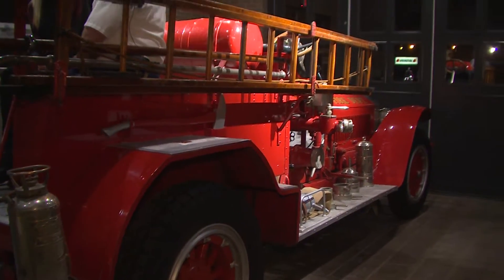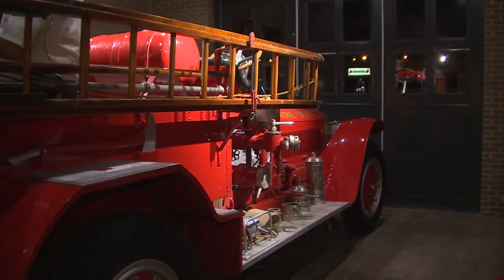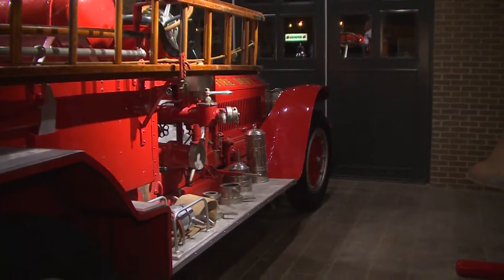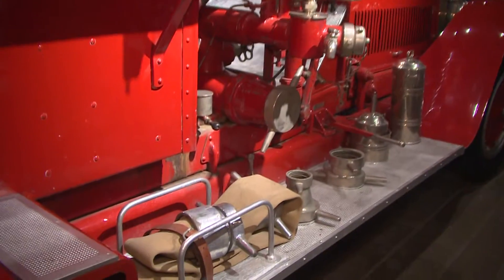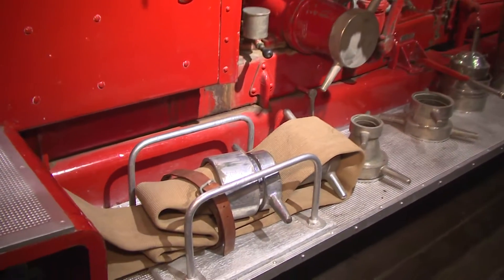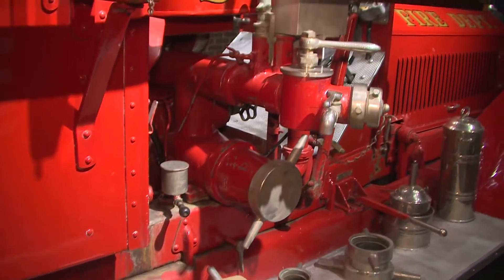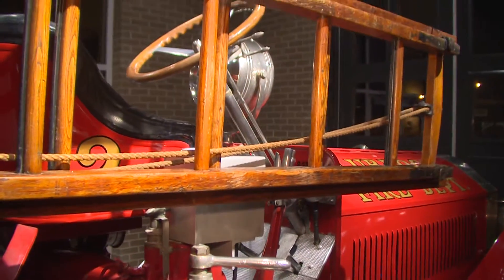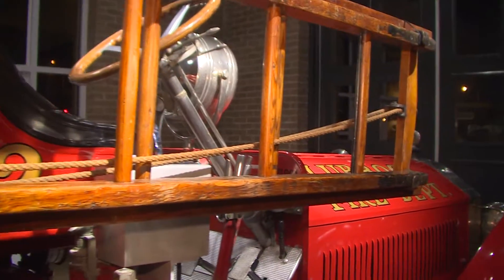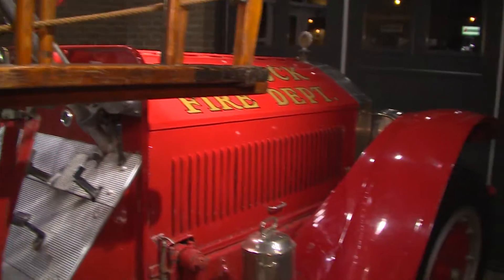We put this museum in. Station one handles a lot of school tours where kids come to learn about the fire department, so now they can see the old and the new. We're sitting on a 1920 fire truck right now. How have things changed? We have a pole that came from the old station one, and we have a bell that was purchased in 1913.